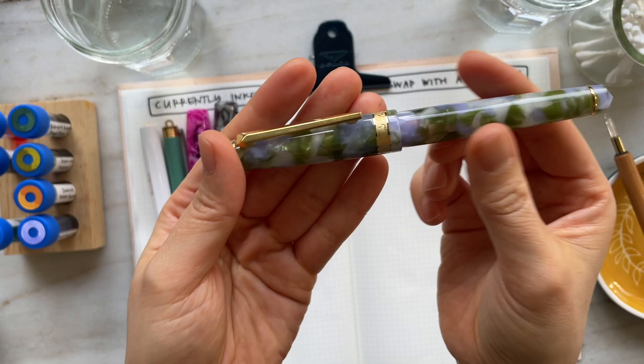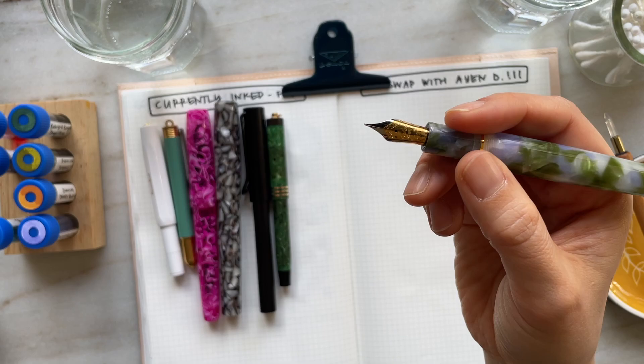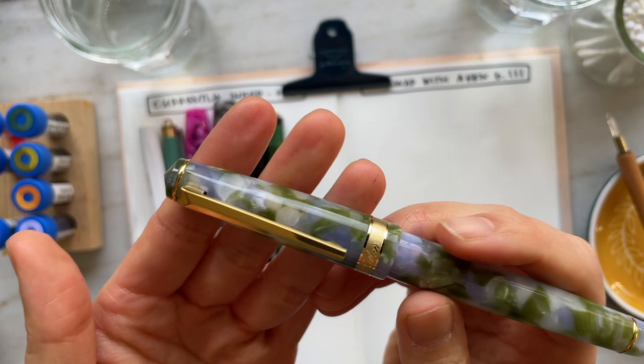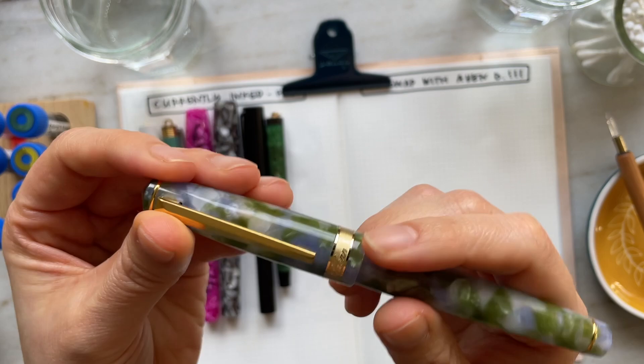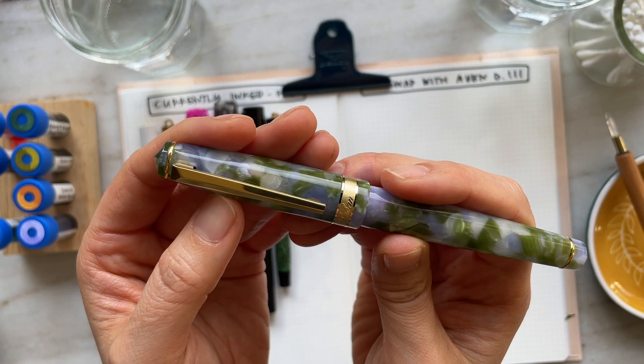My youngest pen would be this — the Laban Rosa in Lilac. It's in a fine nib. Looking online, I believe this pen was manufactured or entered the market in 2022, so I believe this would have to be the newest or youngest pen I have in my collection.